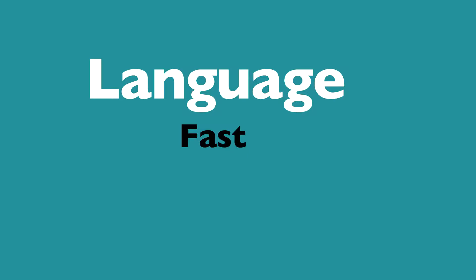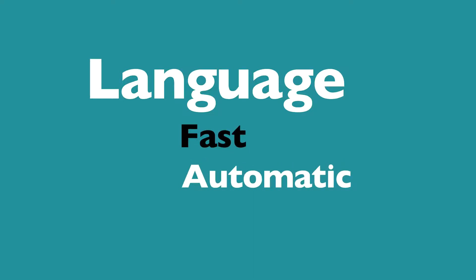Dissolve gets language processing to run the way it's supposed to: fast, automatic, and mainly in the subconscious.